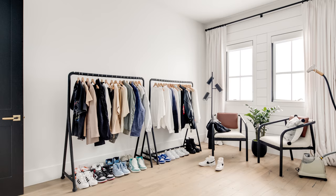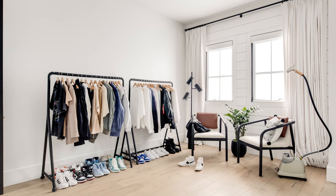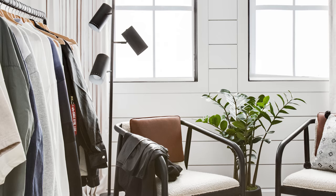One of the guest rooms upstairs we turned into a fitting room, and I really love this space. It's super simple — we did a huge massive ballet-style mirror, a couple of armchairs, and two clothing racks. We did really beautiful linen curtains, and it's just a super warm, minimal, cute space.